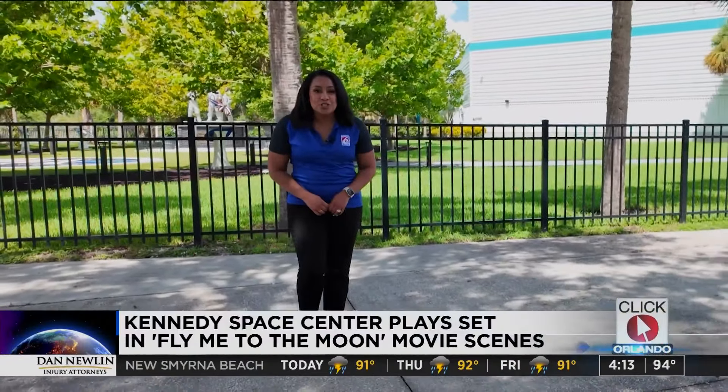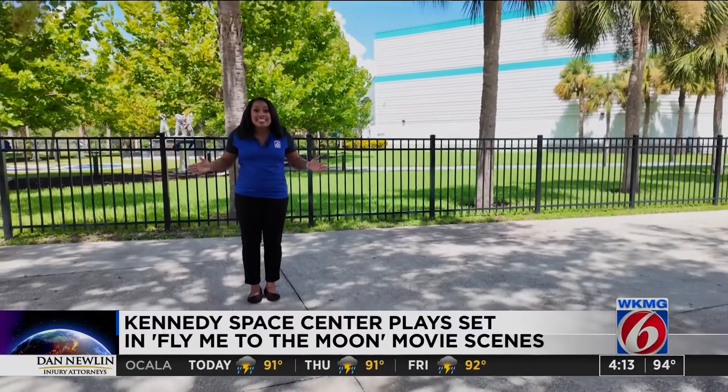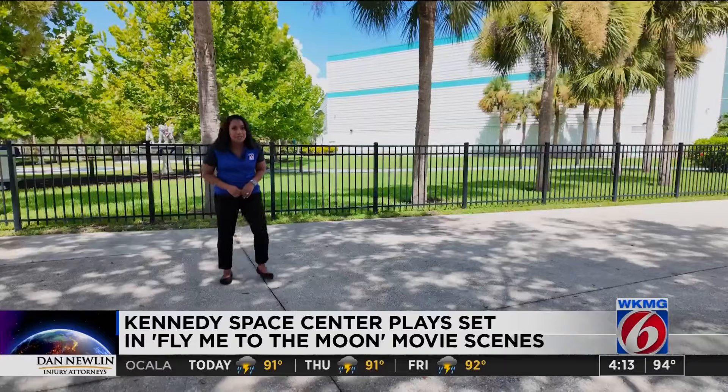I'm your new Six anchor and insider guide, Crystal Moyer, here at the Kennedy Space Center's Visitor Complex, where it played set to a movie that's out right now in theaters: Fly Me to the Moon.